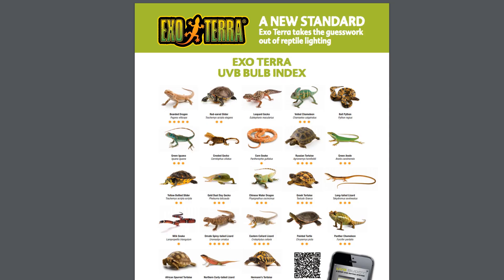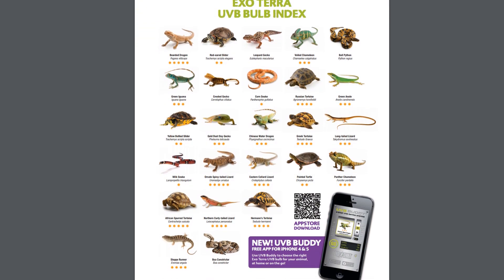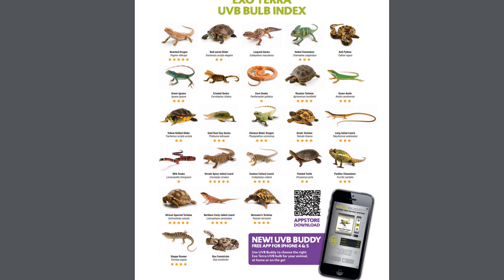For ExoTerra, each star rating represents a different zone — I won't say these are Ferguson zones as they differ due to ExoTerra's own interpretations. So a corn snake would be a star rating of 1 (low UVI zone 1) and a Chinese water dragon would be medium UVI zone 3. To work out the distance, you look at the box and use the chart to see what distance a certain star rating has achieved. Note that ExoTerra's system has no star rating for boa constrictors, crested geckos, leopard geckos, or ball pythons because they consider them not to need UVB — but you can use the star rating of another species in the same Ferguson zone to work out the appropriate bulb.